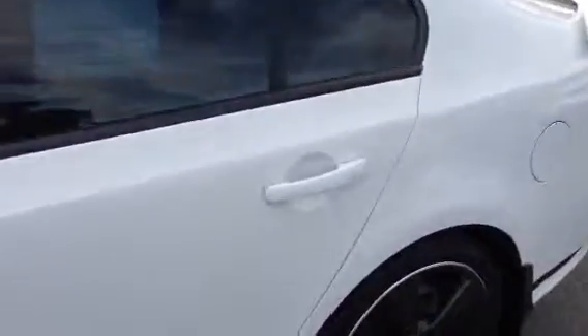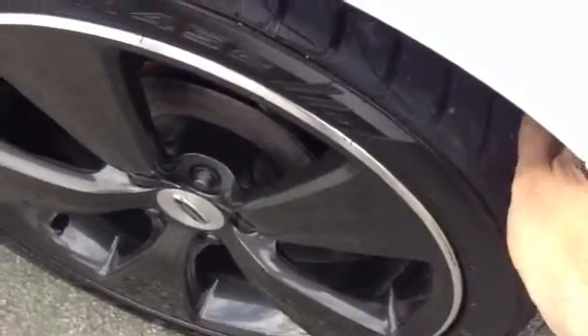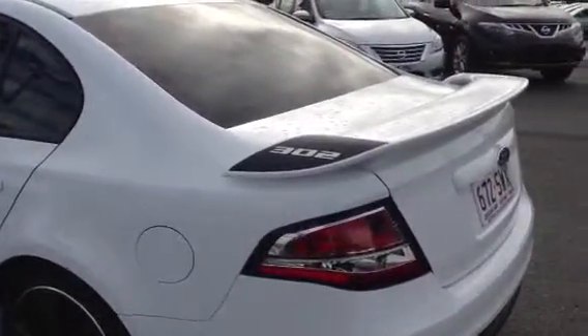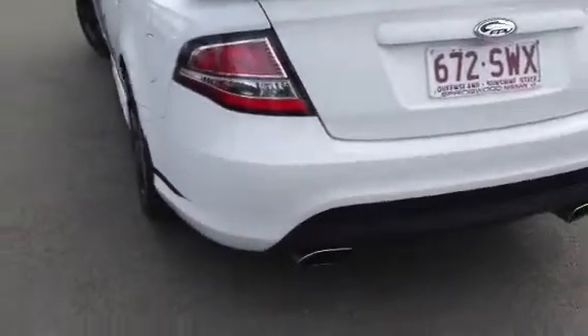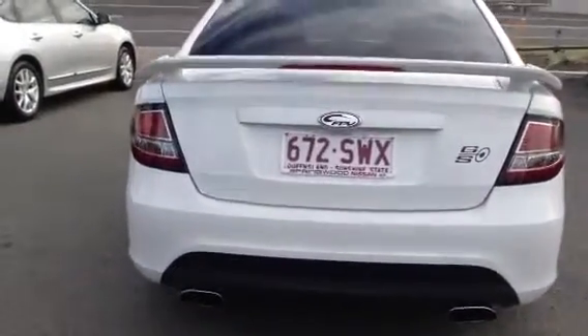You'll also notice it's got the nice dark black tinted windows just here. As we go around the back you'll also see that it has the charcoal alloys again, with basically near-new tyres on the back of the car. As we go around you'll see the FPV body styling keeps going. We've got the rear wing with the 302 stickering on the back, which is specific to the kilowatts of the car. When we get round to the back you'll also notice the FPV rear bumper bar, the lovely dual exhaust — which also gives a lovely note — and the rear FPV and GS boot badging.